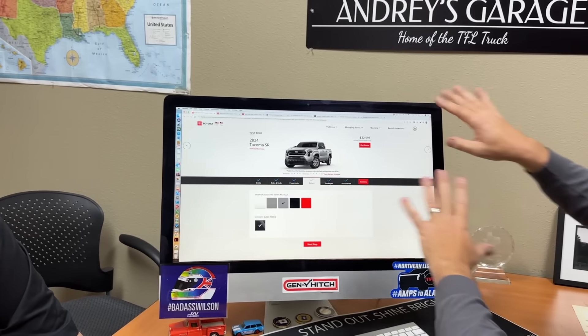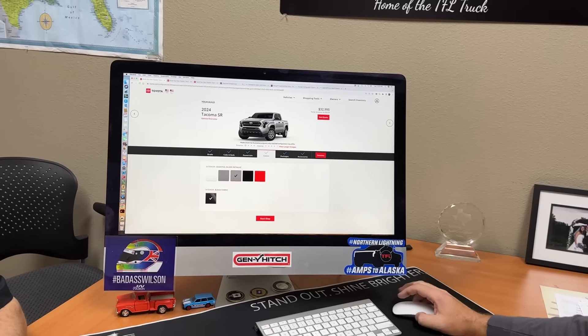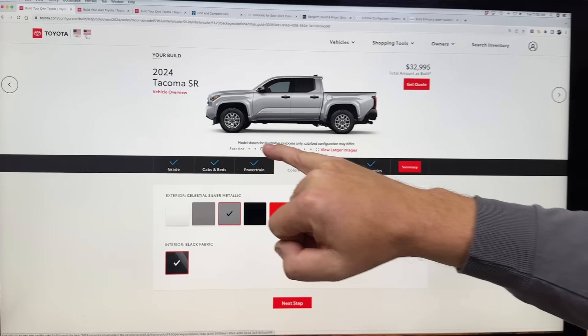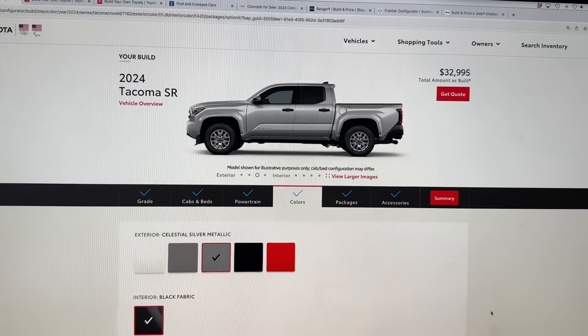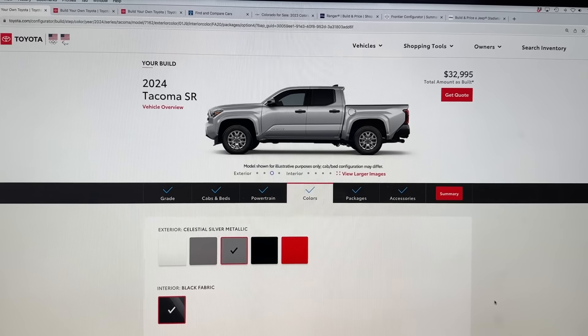How about the competition? I have a couple of competitors queued up here to compare starting prices. Let's start with the cheapest new 2024 Tacoma you can buy. By the way, you can see this fine print here — 'configuration may differ, not all images are exactly representative of the truck.' This is early access, so take it with a grain of salt.